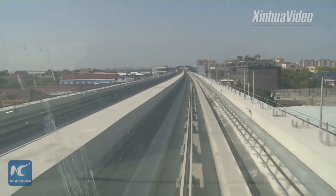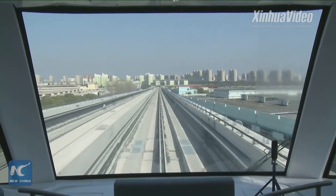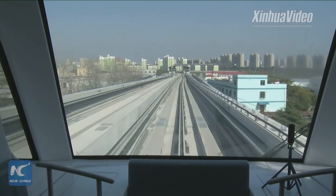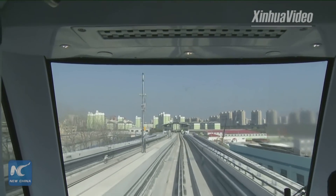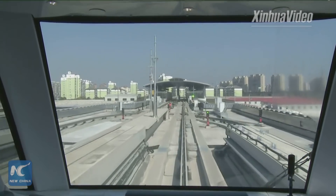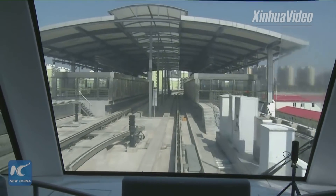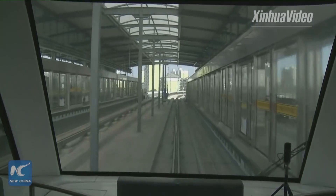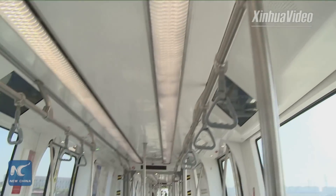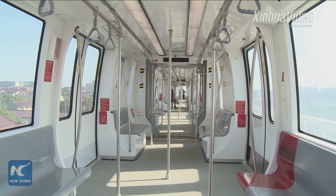Given that this is a driverless line with self-service ticketing and automated operations, safety is placed at the very top of priorities. How do we ensure safety for passengers? The safety is a big issue, so we have technologies to guarantee it. For example, in each carriage there are two cameras filming what is happening and transferring footage to the control center, so operators know exactly what is happening on each train.